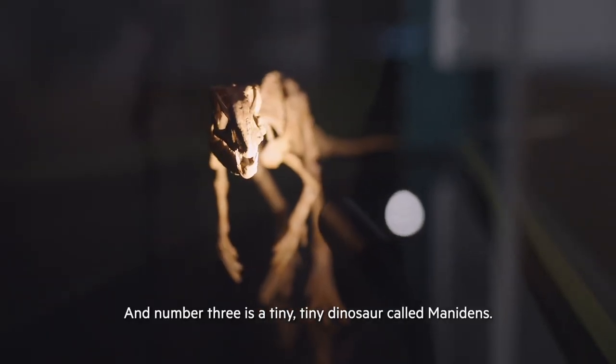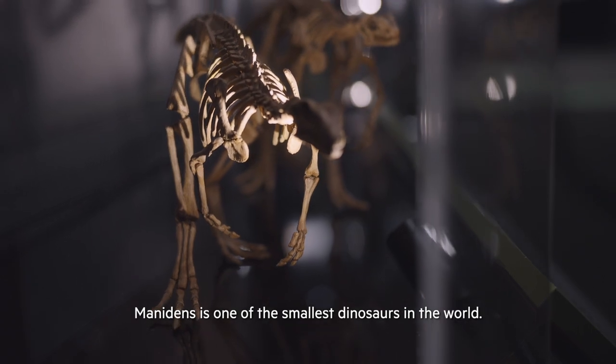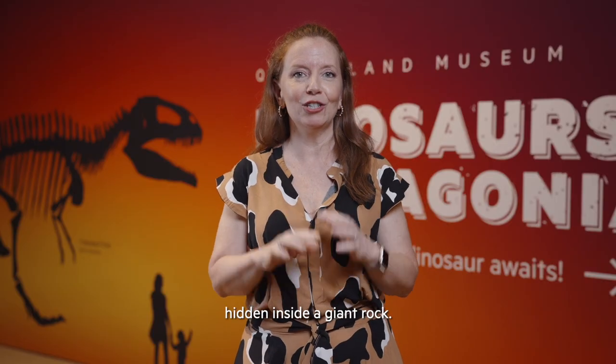And number three is a tiny tiny dinosaur called Manidens. Manidens is one of the smallest dinosaurs in the world. It was discovered at our labs at MEF hidden inside a giant rock.